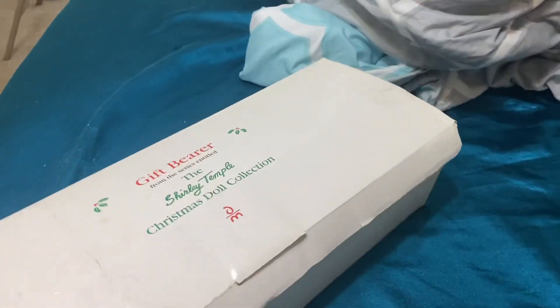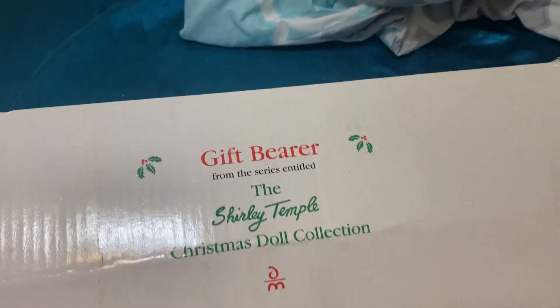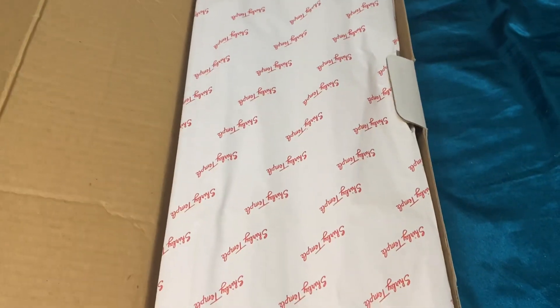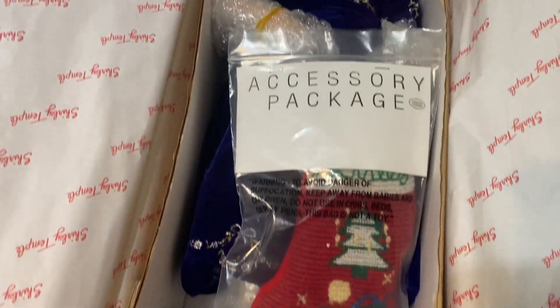Hey everybody, so I'm going to do a little haul today. I only got one thing, but this is for somebody because she's a doll collector. It is a Shirley Temple Christmas doll collection. So that's what the inside looks like. I got this off Makari, and wow, this is so pretty.